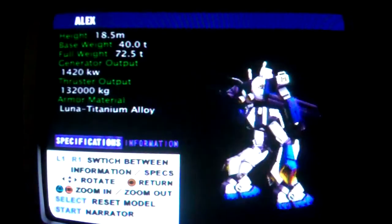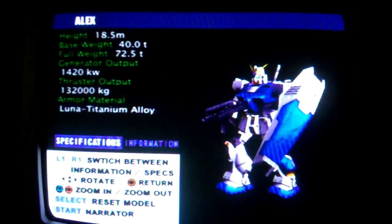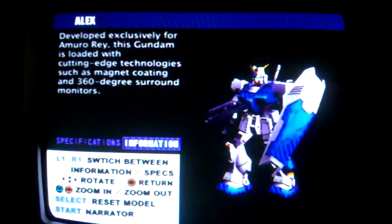Gundam Alex, model number RX-78 NT-1, designed and developed to be used by Ensign Amuro Ray. Some of the latest technology has been incorporated, including a 360-degree video monitor and magnetic coating.